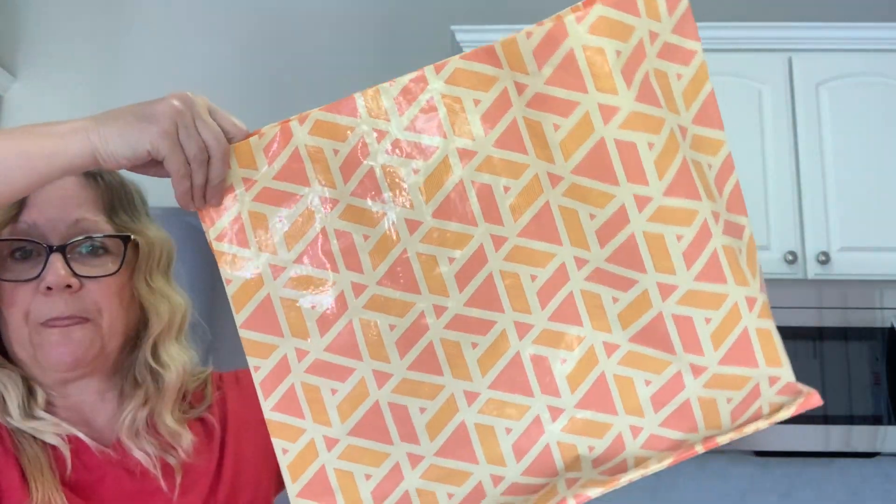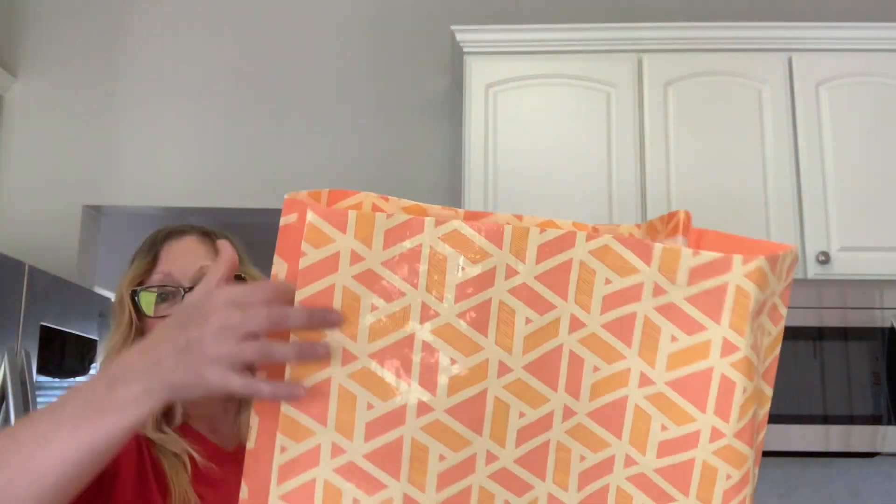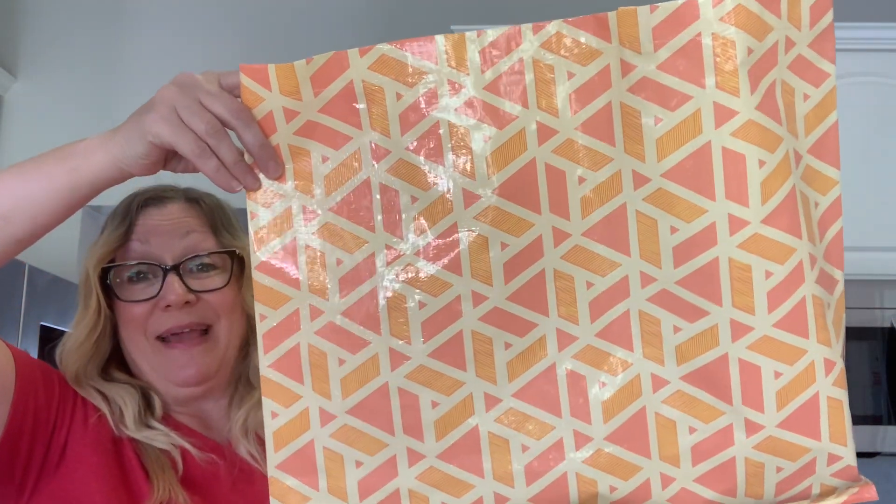I also picked up this decorative mesh — I plan on using it for some Fourth of July crafting, so I got myself a roll of that. For a couple of everyday items, I picked up a mailer because I'm sending out some packages. And while I was at the store, I forgot to bring my bag, so I picked up one of the last really huge reusable bags they had left — I liked the orange color.